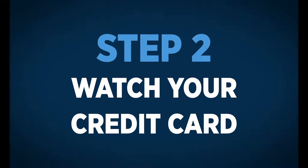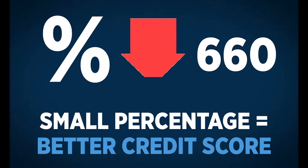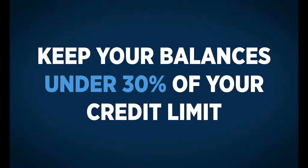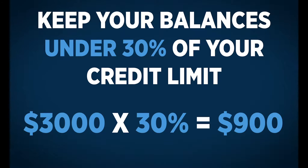Step two: watch your credit card. Keep track of how much available credit you have versus how much you are actually using. The smaller the percentage, the better your credit score. A good rule of thumb is to keep your balances under 30 percent of your credit limit. For example, if your credit limit is $3,000, do your best to keep your balances under $900 every month.